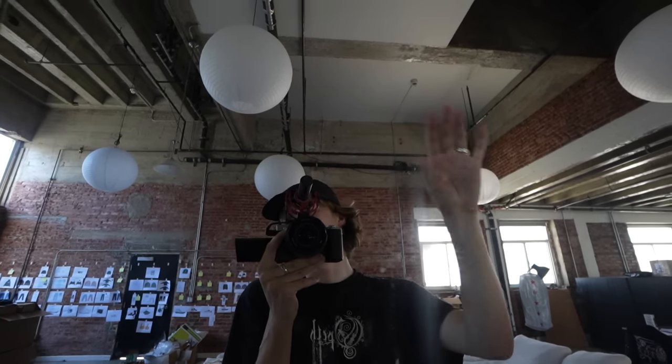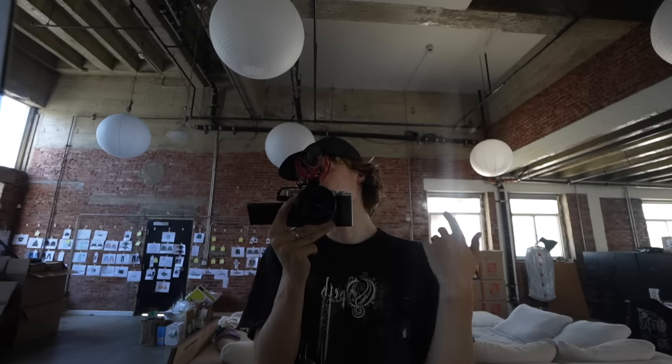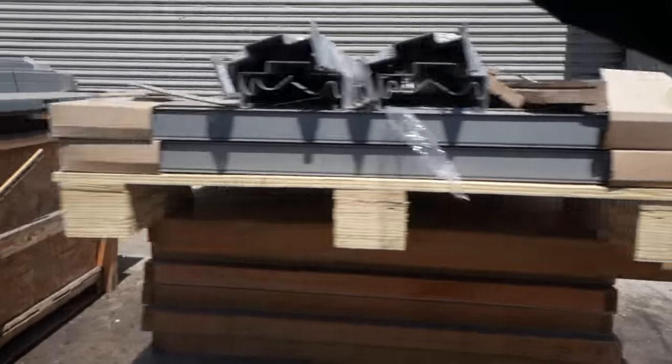Fernando has been doing a thing called Unsound Personals with all the members of Unsound, where he basically showcases their personal wardrobes and all the stuff they've been wearing. He asked me to do one, so I'm bringing a bunch of stuff to the office to be shot.